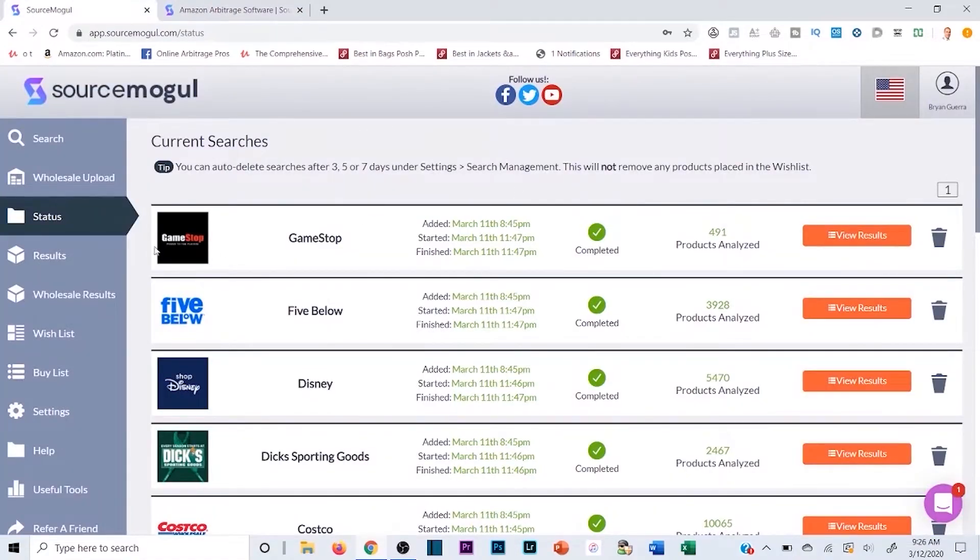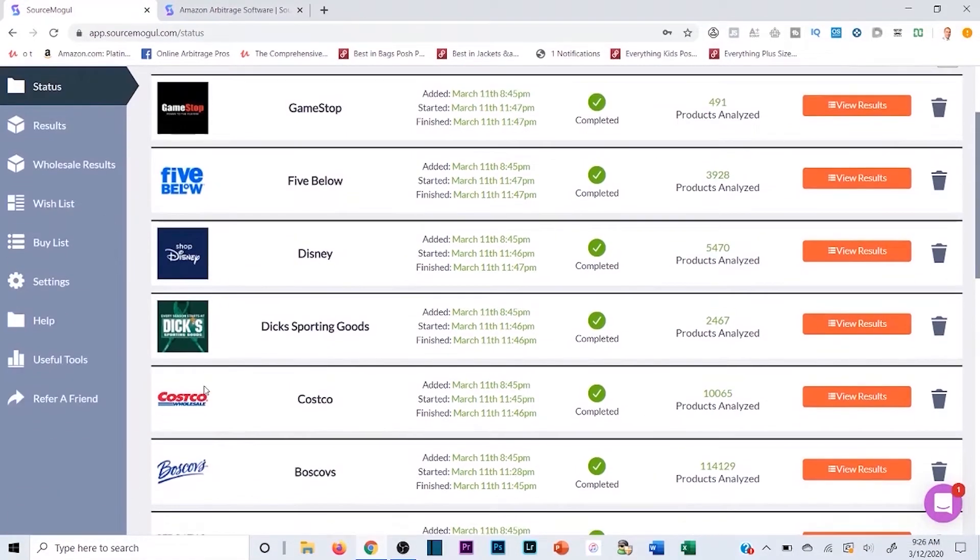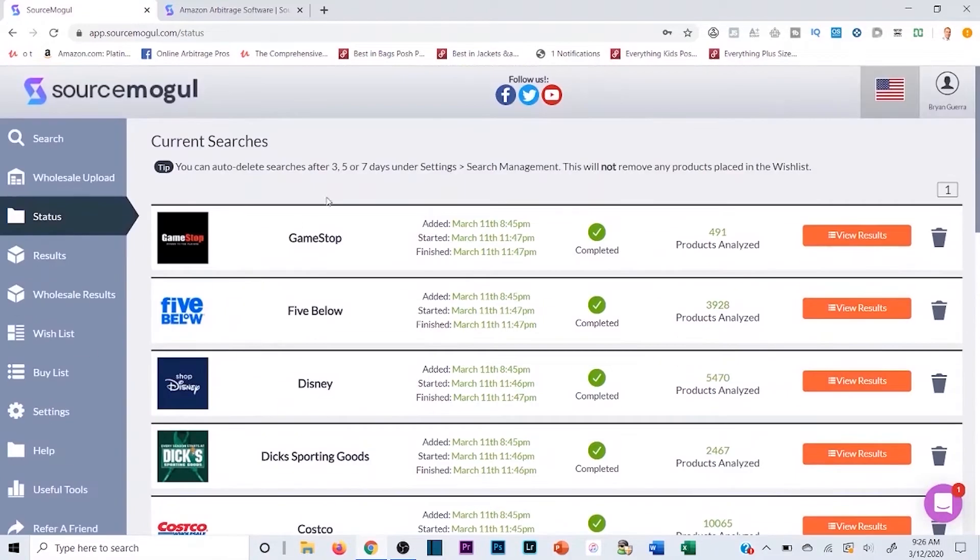If you plan on sourcing retail sites like GameStop, Five Below, Costco, Dick's, or Best Buy, this software is going to be a game-changer for you. You no longer have to sort manually on those websites — you can run them through the Source Mogul software and it's going to analyze all those products. It's going to scan every single item in that online store against the corresponding or related potential listings on Amazon, and then you can sort through to see which ones are already profitable.